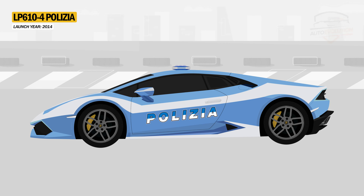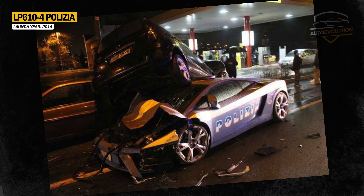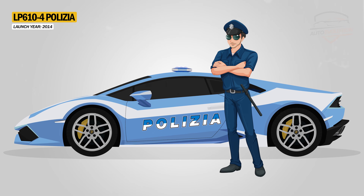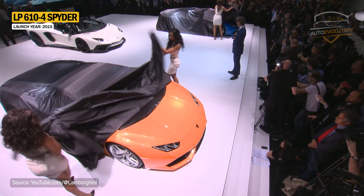It is known that Automobili Lamborghini is an important source for Italian state police cars. After one of the two Gallardo Polizias was destroyed in an accident, Lamborghini donated a blue-white Huracan LP610-4 Polizia with a V10 engine.